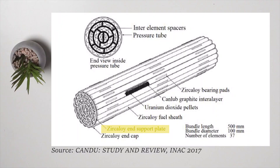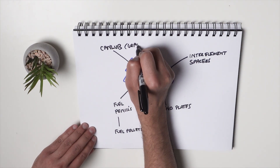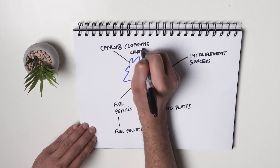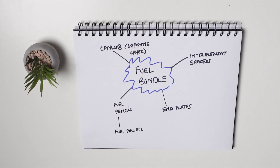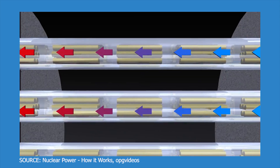The bundle itself is pretty simple. The components are two end plates which enclose the bundle, and inter-element spacers located in the middle of the bundle — a structure that prevents the pencils from touching one another. A thin graphite layer called CANLUB is applied to the inner surface of the fuel sheath, which reduces interactions between the pellet and the cladding when power levels increase or decrease. Throughout operation, the bundle is supported by the pressure tube — these bundles are inserted into pressure tubes and held in place by shield plugs.